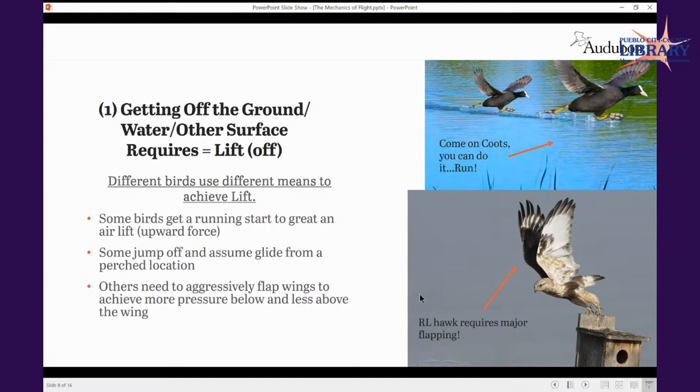That's one method — getting off the water is a whole other beast. Depending on whether you're a green-winged teal or a canvasback, that's going to look different depending on your size and where the legs are positioned. Some birds get a running start to develop that upward force, that airlift right off the water or ground. Some birds, like this rough-legged hawk, are essentially just jumping off a perch and assuming a gliding position — probably a lot less energy involved. However, once they're gliding, unless they're being carried by wind or riding thermals, they'll have to flap and generate energy to keep that body up.